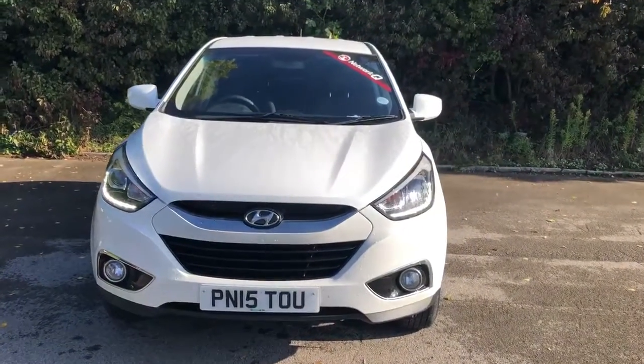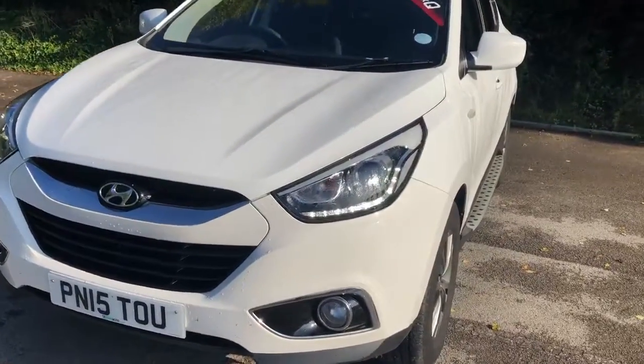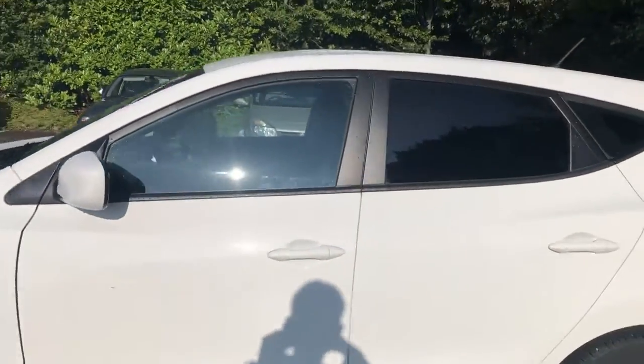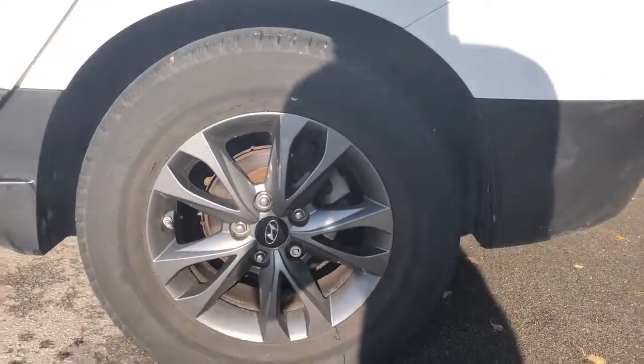Welcome to Pentagon at Lincoln Tritton Road. Here we have a 2015 Hyundai iX35. It does come fitted with daytime running lights and front fog lamps. We have colour coded door mirrors and handles, privacy glass, and 17 inch alloy wheels.